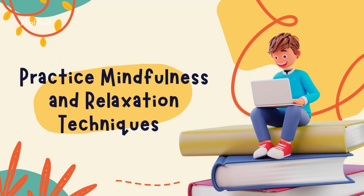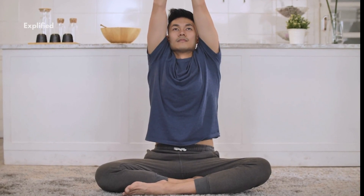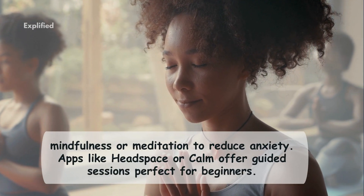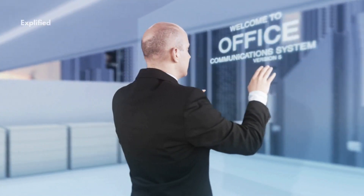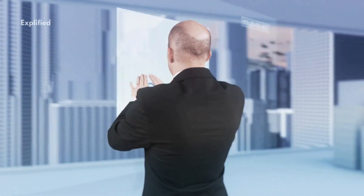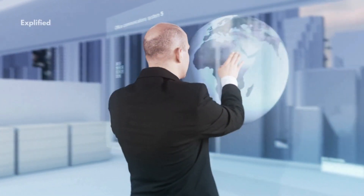Three: practice mindfulness and relaxation techniques. Breathing exercises — take a few deep breaths to calm your nerves, especially before studying or right before the exam. Try inhaling for 4 seconds, holding for 4, and exhaling for 4. Meditation — spend a few minutes each day practicing mindfulness or meditation to reduce anxiety. Apps like Headspace or Calm offer guided sessions perfect for beginners. Visualization — picture yourself entering the exam room confidently, answering questions with ease, and feeling satisfied with your effort. Visualization can help you approach exams positively.